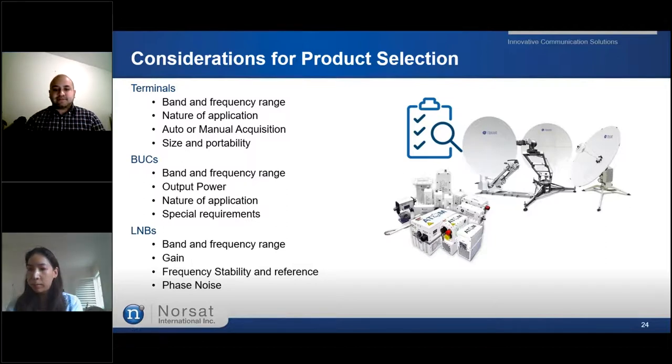For satellite terminals, keep in mind the frequency band and range the terminal will operate in, as different countries and regions use different frequency ranges. Consider the type of application — whether it will be fixed or mobile — the polarity type (circular or linear), and any special requirements like output power or reflector size. Some operations require finding satellites automatically with motorized mechanics rather than manually pointing the antenna. Also consider the size and portability of the terminal: flyaways are small and portable, suited for emergencies and short-term events, while fixed antennas are normally larger and provide better performance but require permanent installation.